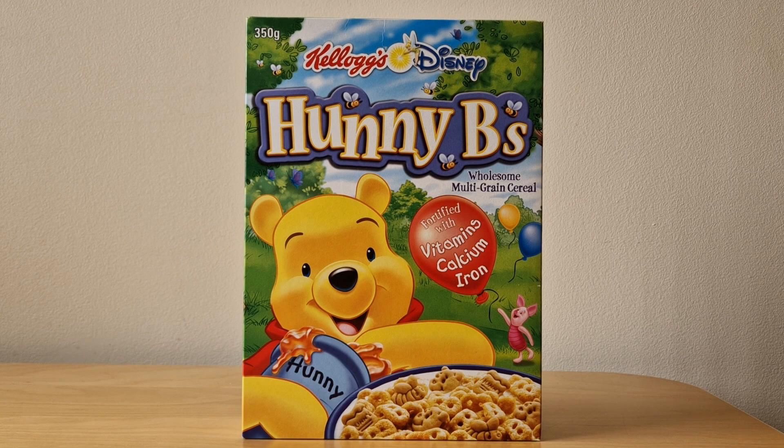The first thing you'll notice is just how striking this pack is with Winnie the Pooh and Piglet there. I really liked Honeybees — I thought they were a great cereal, but also just so good in terms of how they looked with all the various packaging. Sadly, Honeybees weren't actually around for very long; I think it was only about a couple of years.